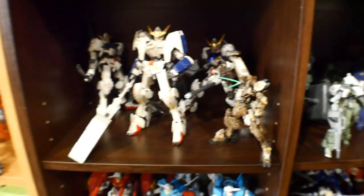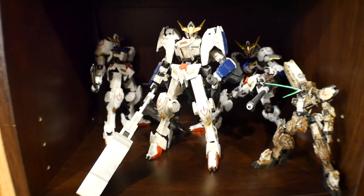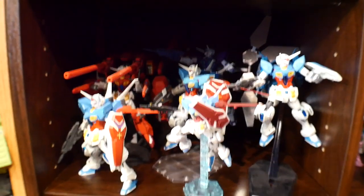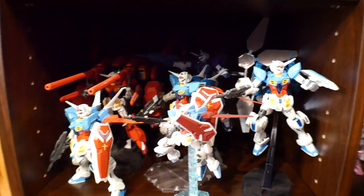Just got some of the Iron-Blooded Orphans stuff right there. I have my Barbatos suits all right here, which I'm trying to sell most of them because we got the Master Grade and all the forms are going to be coming out, so I'm trying to sell these as soon as I can.